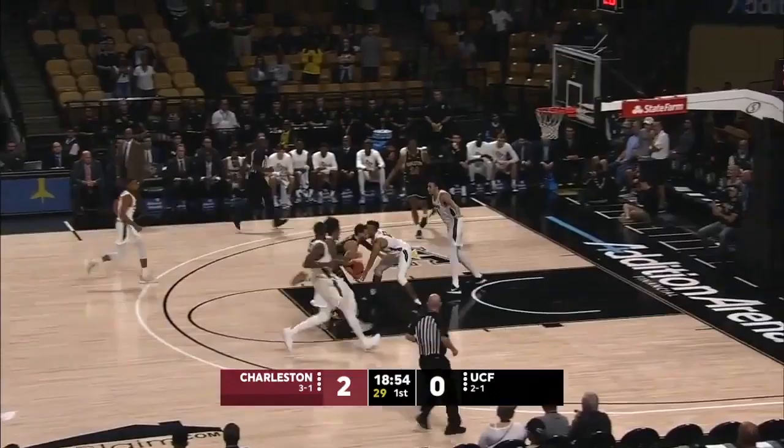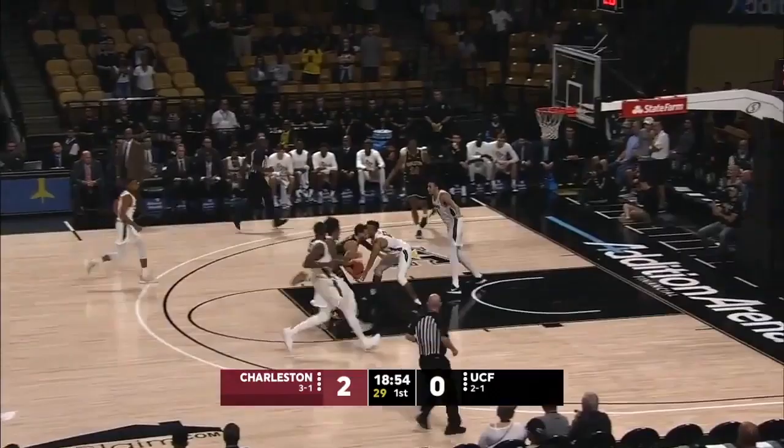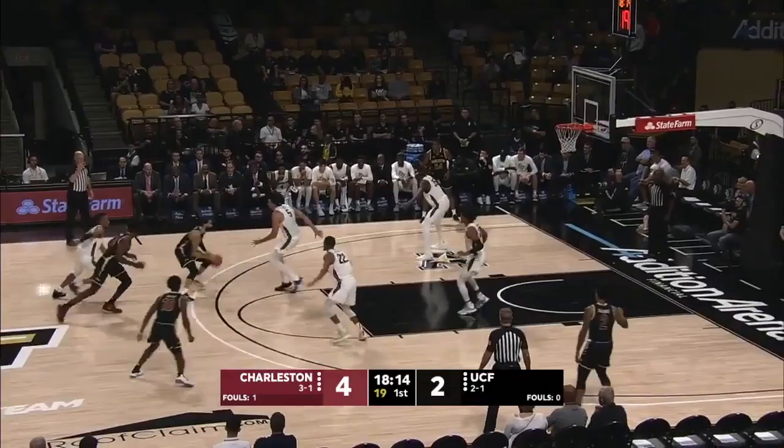Grant Riller. And there's a steal. Here comes Riller gliding in transition. Leaves it up. A transfer out of Alabama. Now Ingram on Riller. A little hesitation. Skip pass. Finds the open shooter.